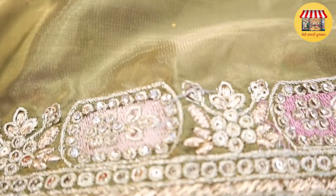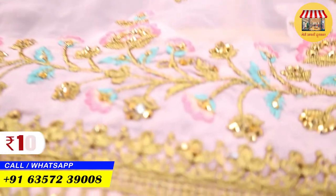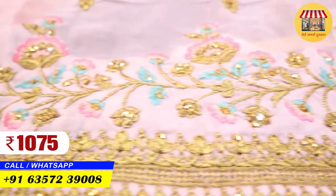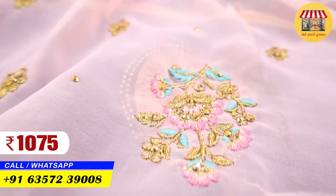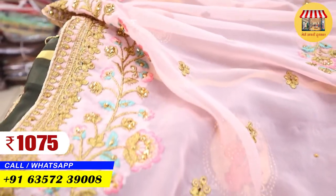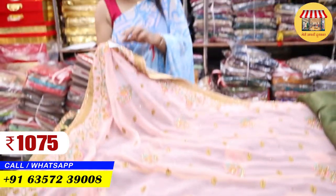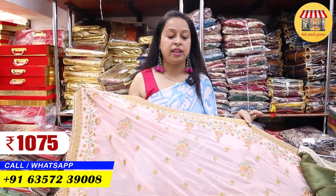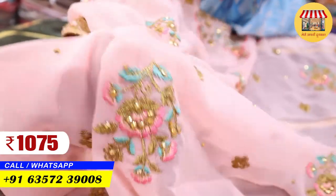I am going to tell you about the next variety. With thread work, this is a collection like UP and Bihar style. You can purchase it from here — online and offline. This sari is priced at ₹1075. This collection is of Georgette, and it is going to be a very good quality Georgette.